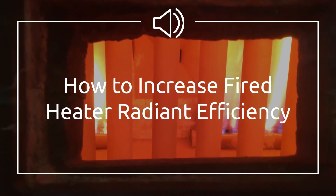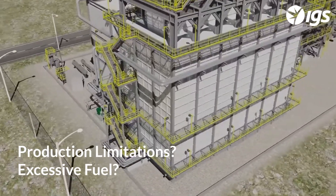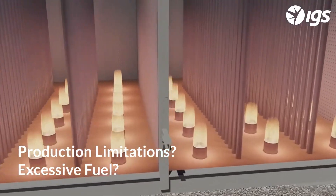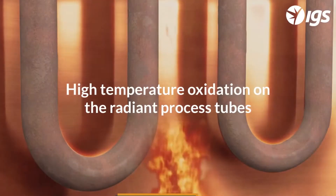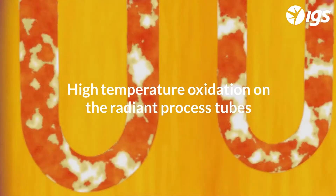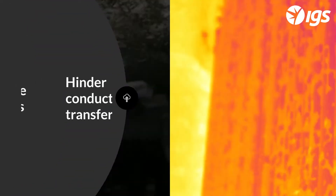Is the condition of your fired heater's radiant section causing production limitations or consuming excessive fuel? Scaled process tubes and low emissivity refractory may be the cause. High temperature oxidation takes place on the outer surfaces of the radiant process tubes. Layers of scale will develop over time and act as an insulator, hindering conductive heat transfer to the process and consuming tube wall thickness.